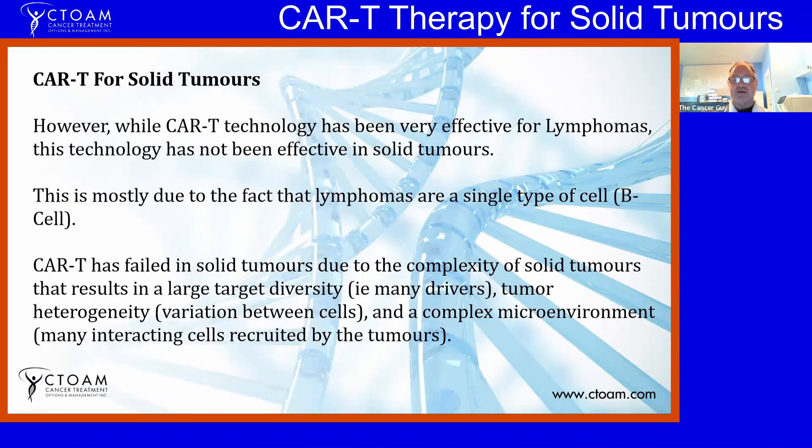While CAR-T technology has been very effective for lymphomas — with at least three different approved CAR-T therapies for lymphomas — it's not been very effective in solid tumors. This is mostly because lymphomas are a single type of B cell, so it's easier for the immune system to target one type. CAR-T has failed in solid tumors due to their complexity: there's large target diversity, a lot of tumor heterogeneity, and a complex tumor microenvironment where the tumor recruits immune cells and other cells to help it grow — many interacting cells that prevent treatment.